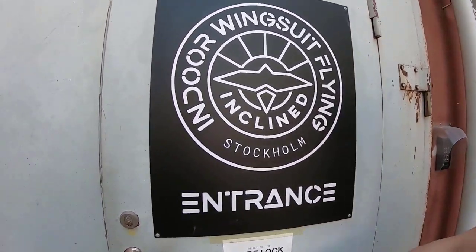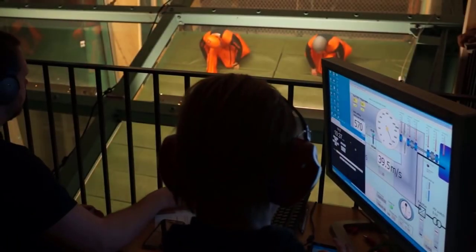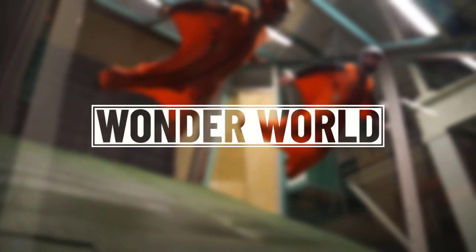A company in Sweden by the name of Indoor Wingsuit Stockholm has made the world's first and only indoor wingsuit flying tunnel, where even beginners and kids can have a go.